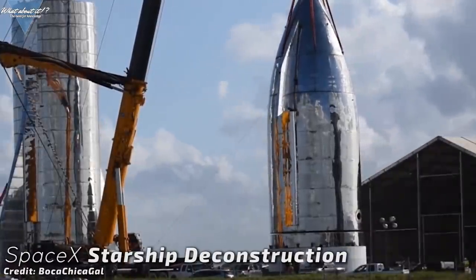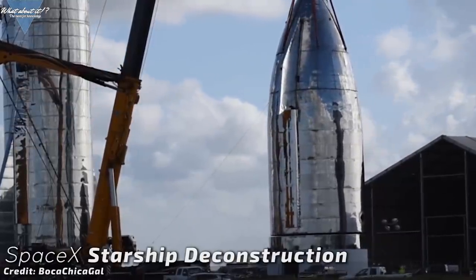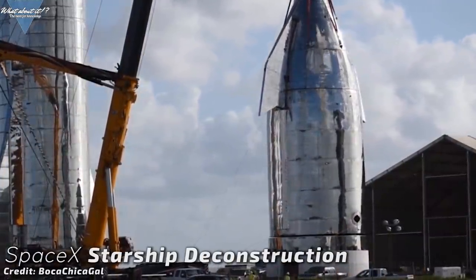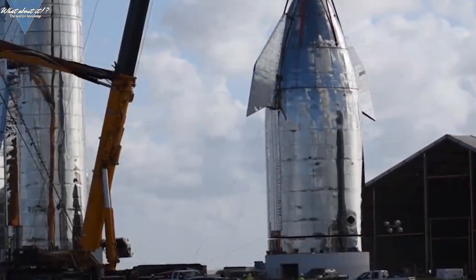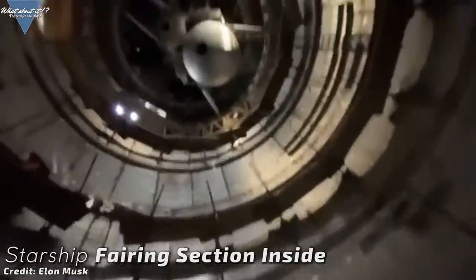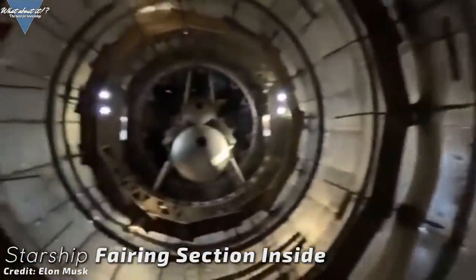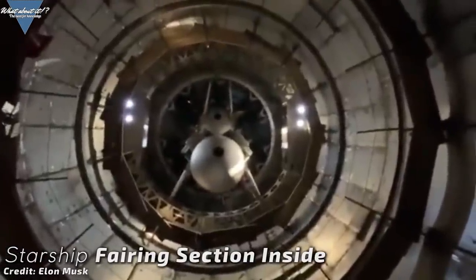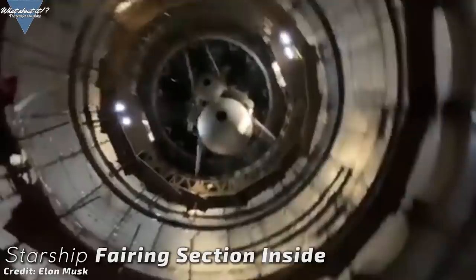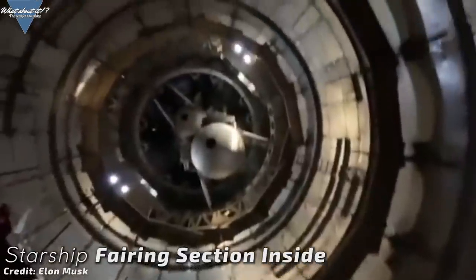Elon Musk climbed inside Starship while it was still waiting for the presentation and uploaded a small video of his exploration trip inside. We can see the cargo section, which still has lots of temporary catwalks and ladders that will be gone in the finished version. You can also see the header tanks and batteries in the nose cone. Elon has confirmed that the nose cone will be modified in the future — the separate header tanks will be gone and the nose will be turned into a cone-shaped tank to reduce unnecessary weight, which may mean the large viewing window on top will also be gone.